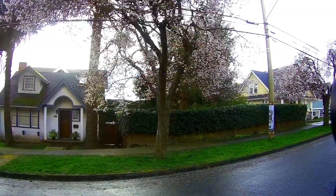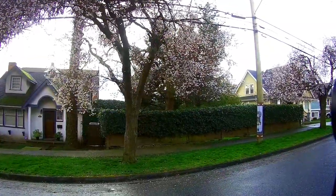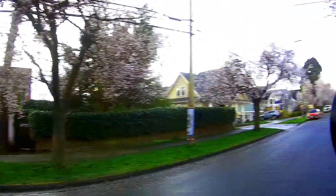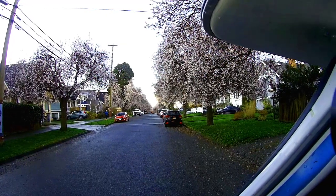This camera doesn't do this any justice — you guys probably can't see this. That tree is in full bloom already. There's pink all the way down this street. All the trees are blooming.